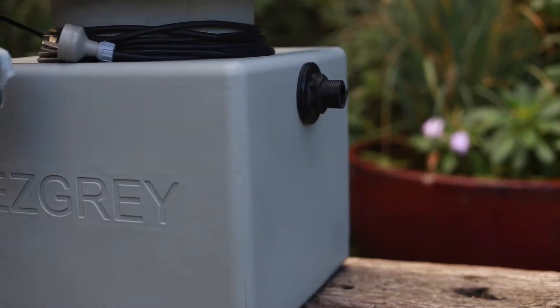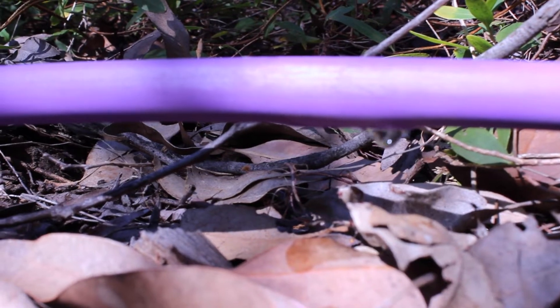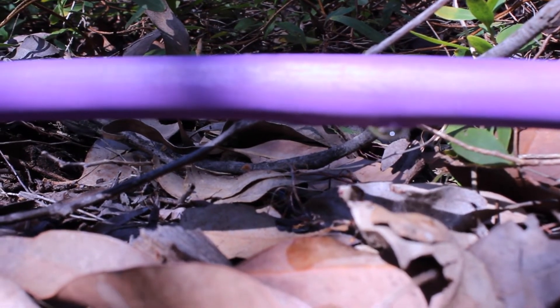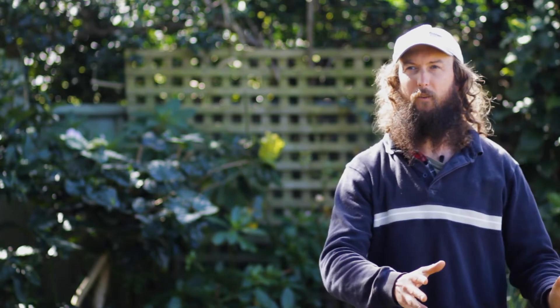If you really want to reduce the amount of water that you waste, you really can't go past recycling your greywater. Greywater is a resource that if it's not used is otherwise going down the drain, so it's almost a no-brainer — if you've got a resource, put it to use, don't let that resource go down the drain.